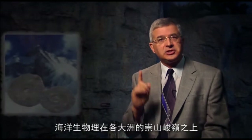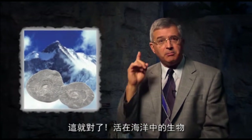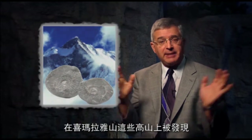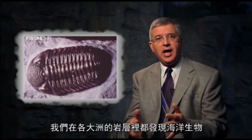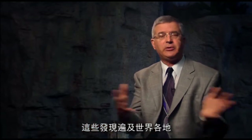Evidence number one: sea creatures buried high in mountains on the continents. Marine creatures that live on the ocean are found in mountains like the Himalayas. How did they get there, unless the ocean waters rose up over the continents? We find marine creatures in rock layers all over the continents, everywhere around the world.